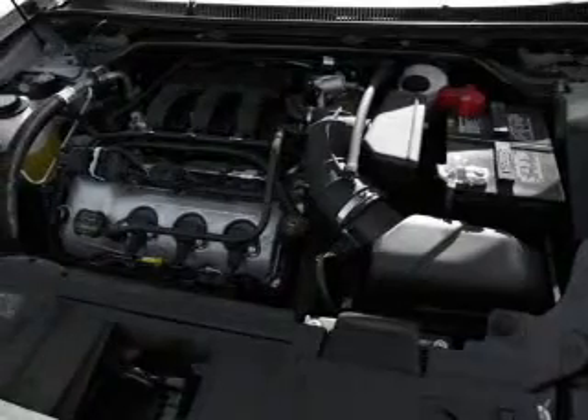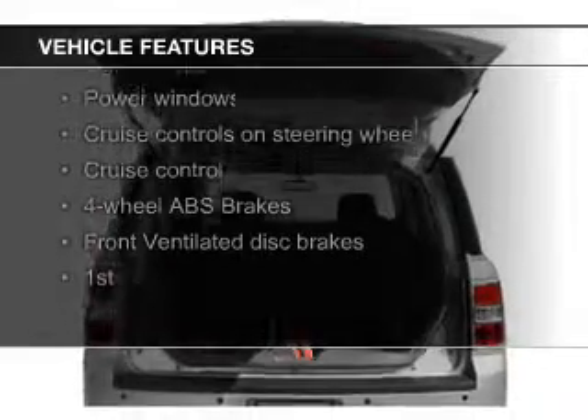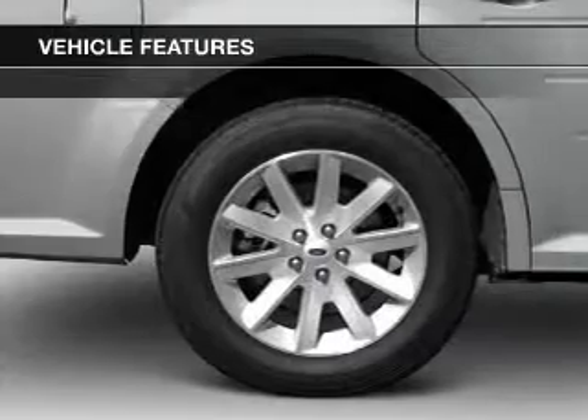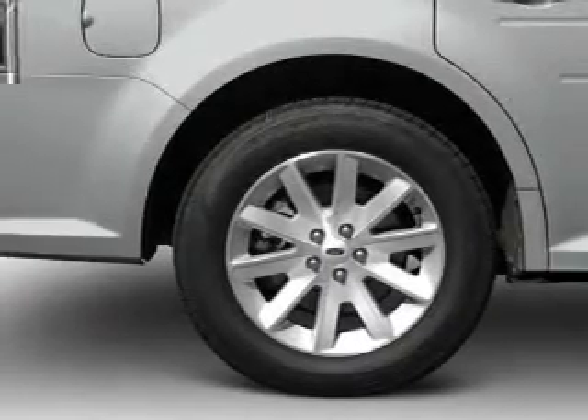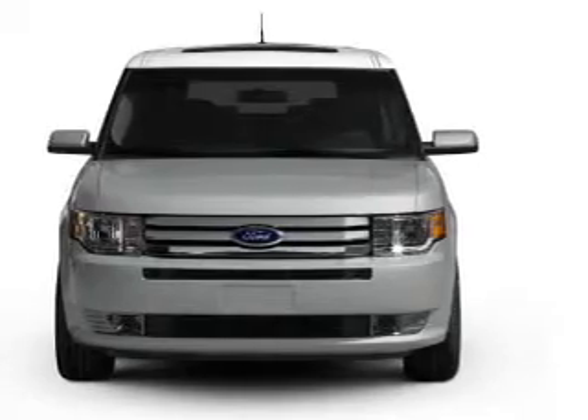It features a six-speed automatic transmission, electric trunk, leather seats, heated seats, Sirius XM satellite radio, digital audio input, steering wheel controls, a premium sound system, premium rims, auto-dimming mirrors, and dual temperature control.